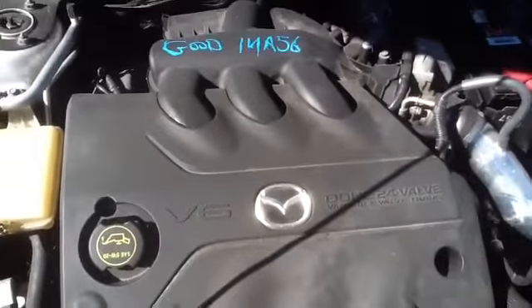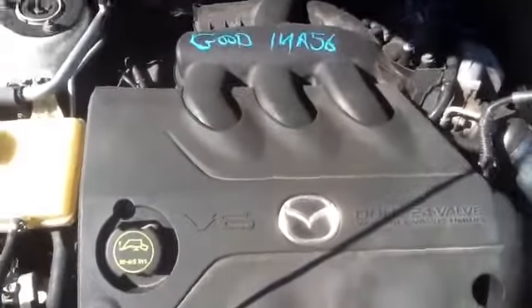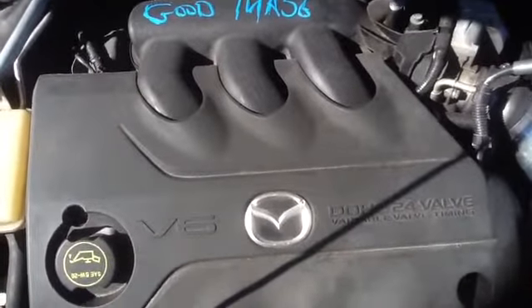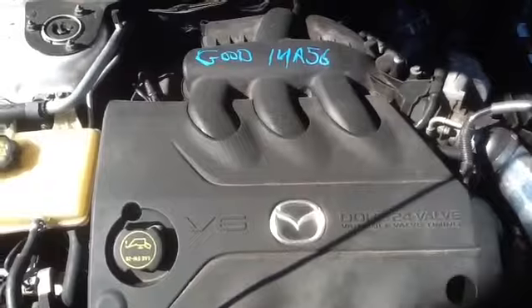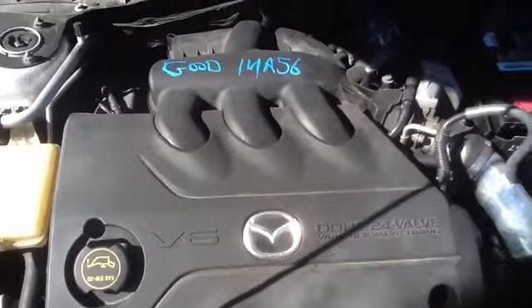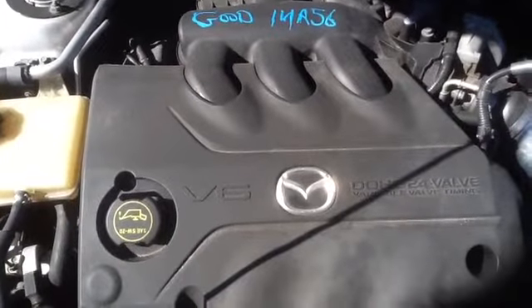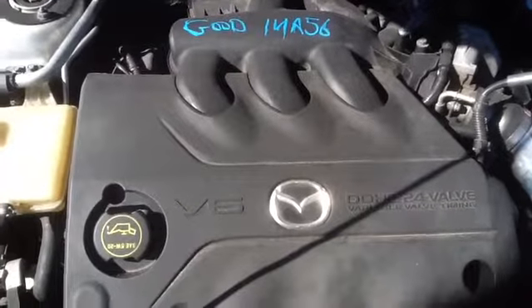We're going to hop up here and take a look at this 3.0 — going to have Jeremy fire it up for us. 2003 Mazda 6, stock number 14A56 with a 3.0. Thank you!